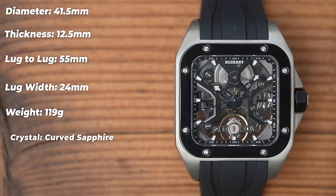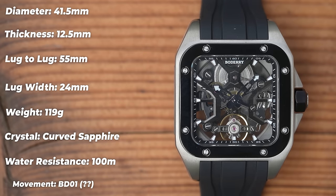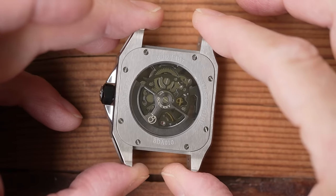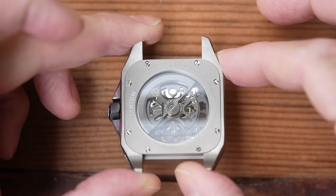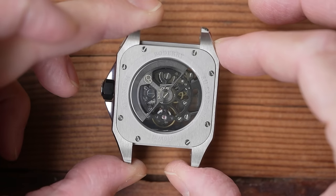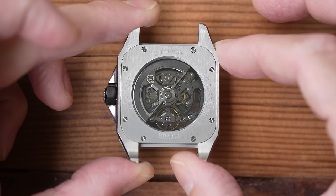Glass is curved sapphire. Water resistance is 100 meters from a push-pull crown. The movement — well, they call it a BD-01. I can't find any more information on the movement than that. It's a three-hand, no-date skeleton movement, automatic, bi-directional winding. They quote 21 jewels and a 72-hour power reserve. But it doesn't hack.